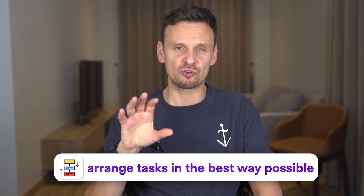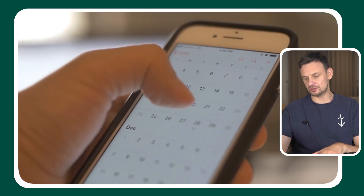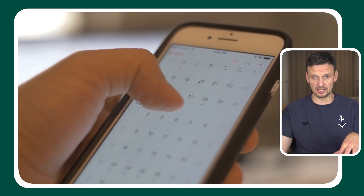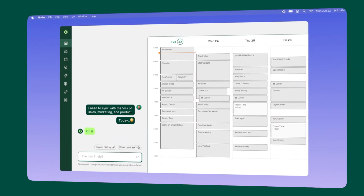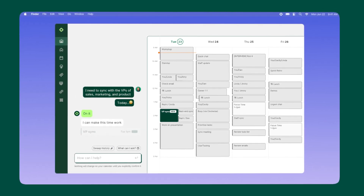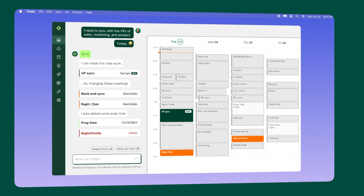And finally, number seven: Clockwise. This AI tool connects to your calendar and helps you arrange tasks in the best way possible. For example, if you have an emergency meeting and need to move a current meeting to a later time, or if you want dedicated deep work time by rearranging your calendar to prioritize blocks of concentrated work over team calls and other engagements — all you have to do is open the Clockwise chat, tell it what you need, and it will suggest how to organize your schedule. You just approve the suggestion and watch the magic happen on your calendar.